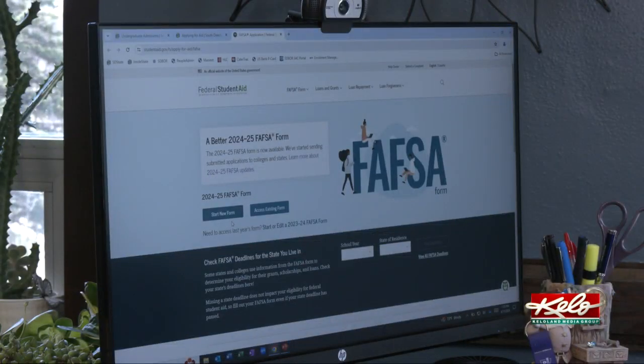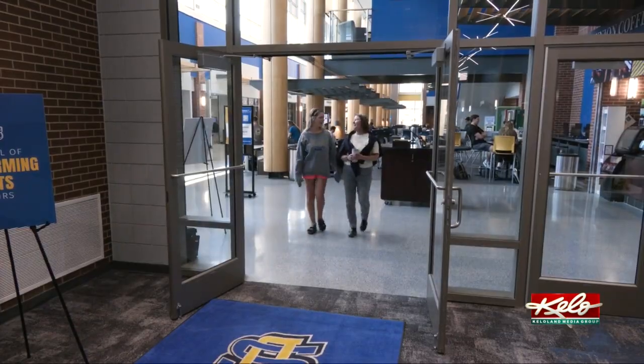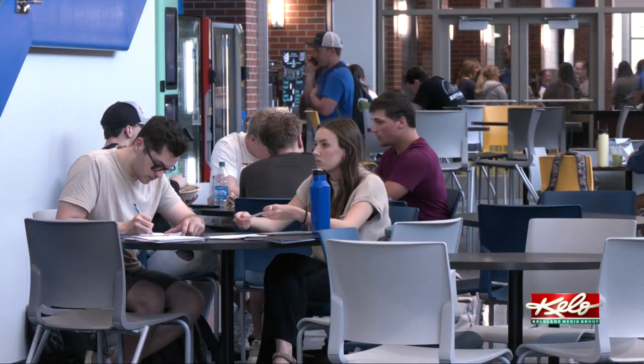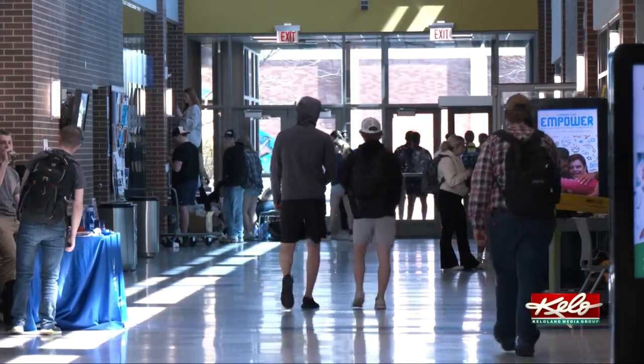It said on the website it was going to take about an hour, and it took me and my dad 20 minutes. Incoming freshman Gracie Peterson says she watched several of her friends spend hours filling out FAFSA forms last year and could see the changes firsthand in the new application. I think it was a lot easier. The way the questions were laid out was a lot more simple than before. Filling it out wasn't really confusing — I feel like it was pretty straightforward.